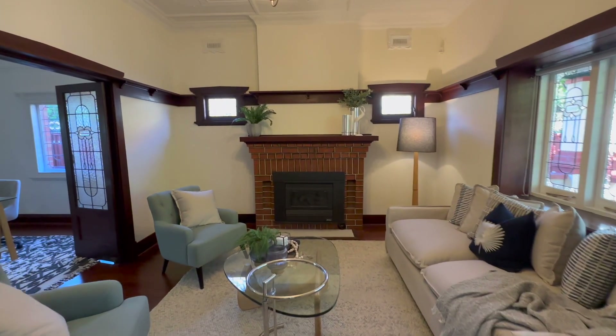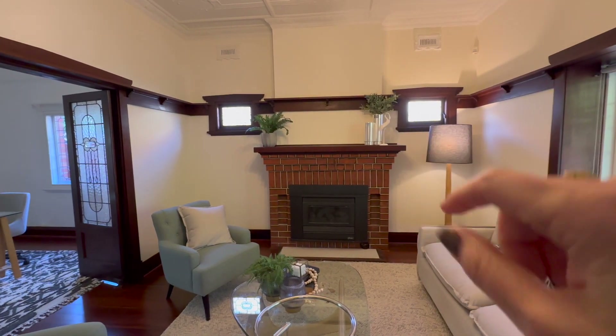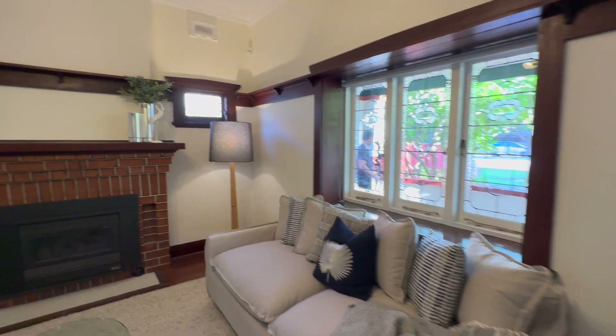The lead light French doors coming into the lounge, a beautiful original tuck-pointed fireplace, lovely timber plate rails, nice little highlight windows either side, and beautiful recessed front lead light windows.